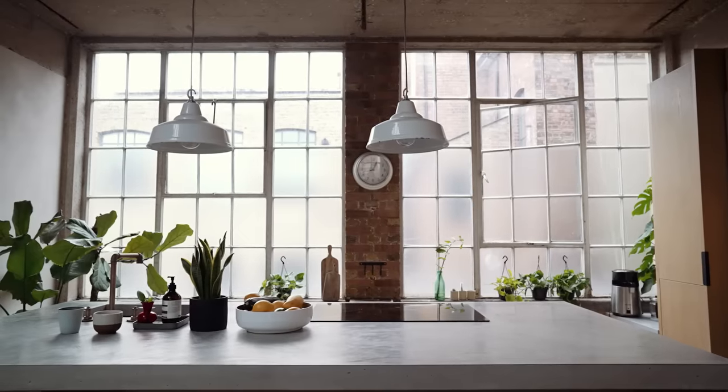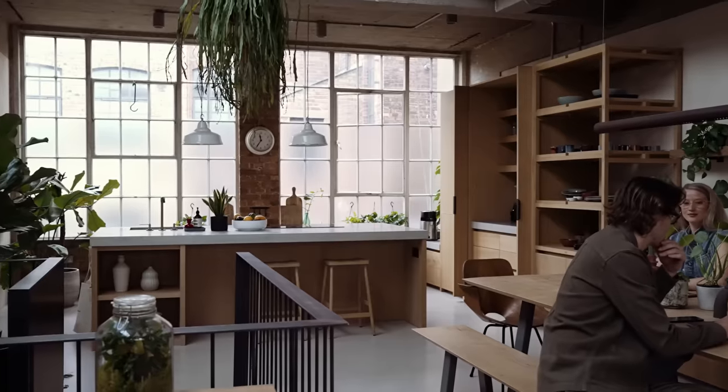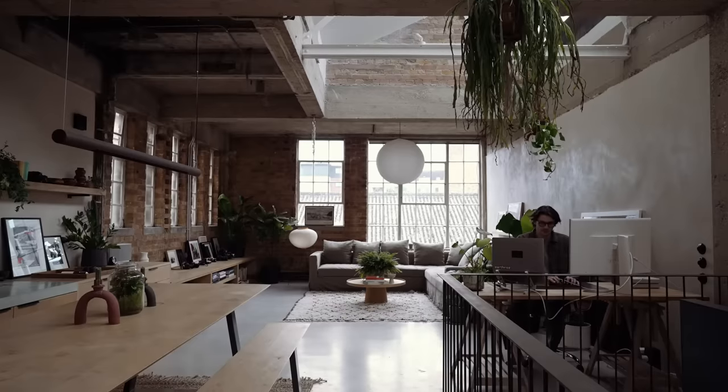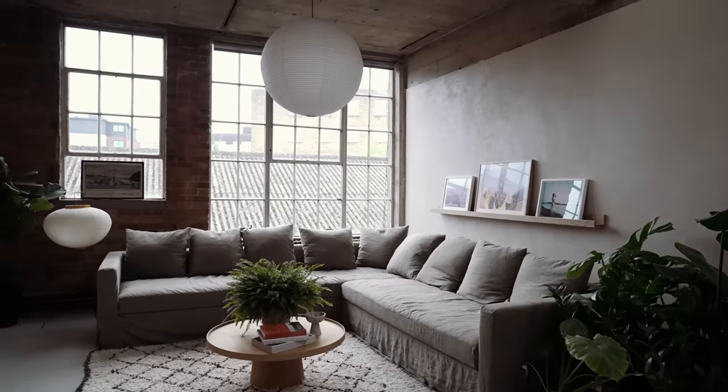You have the kitchen on the far end, which has a beautiful large island that everything centers around. Then you have the middle space, which is our dining area but also doubles up as a co-working space — we have our team come and join us there and I have a desk where I work. And then we have the third space, which is the living room.